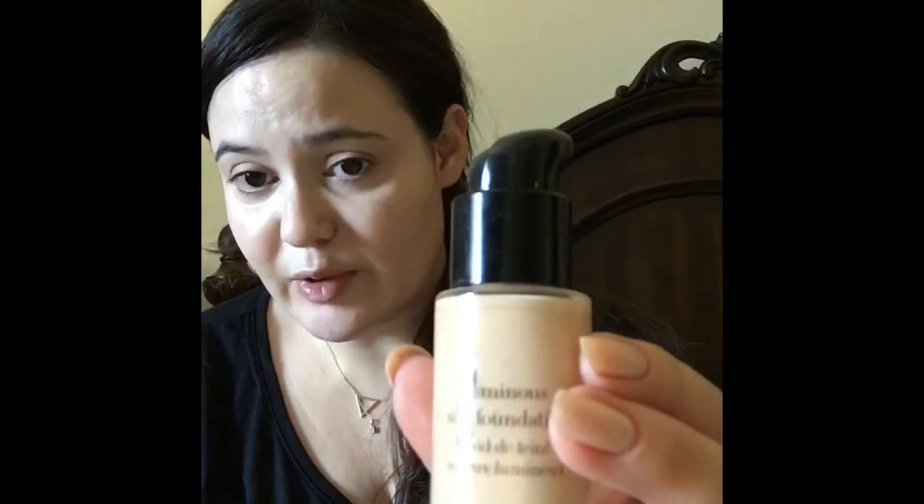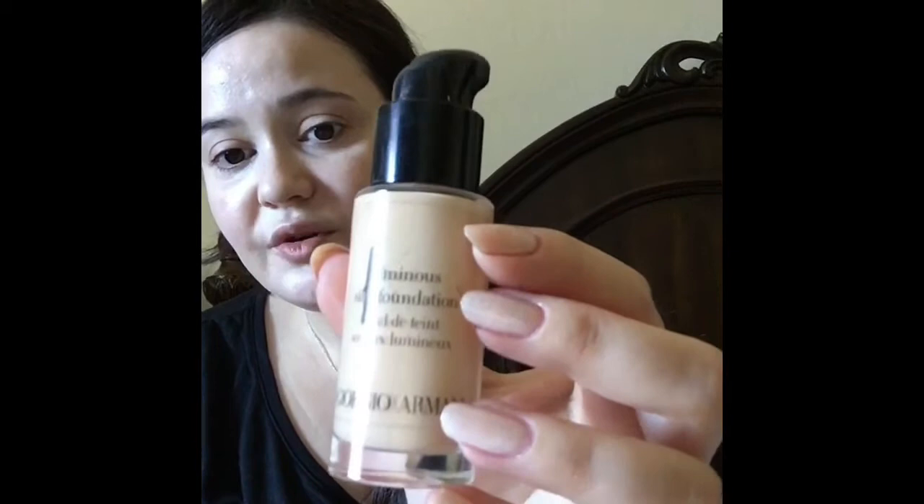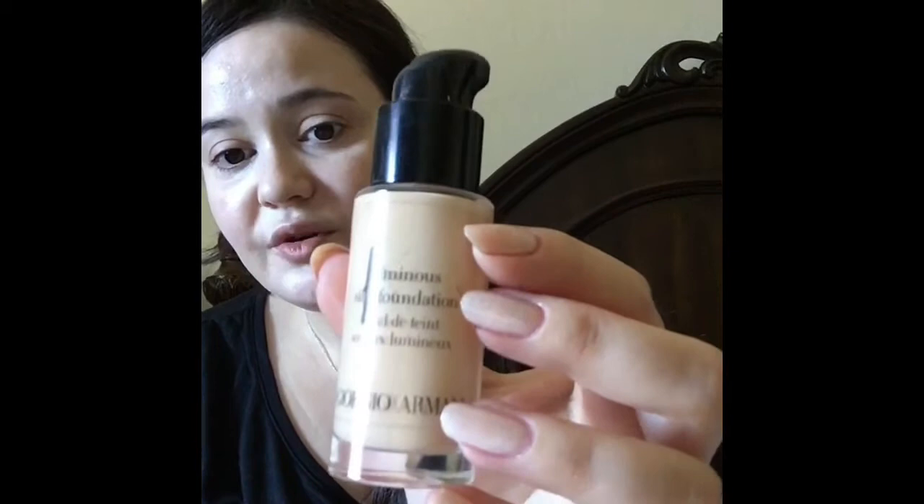I'm already applying something to my skin so I don't look ghastly. This is a very old product — not this bottle, which I bought maybe last year and already repurchased because I went through it — but it's been around for years and years. This is Giorgio Armani Luminous Silk Foundation. There are newer formulations from other brands that are way more shade-inclusive and probably address all sorts of skin types and concerns.